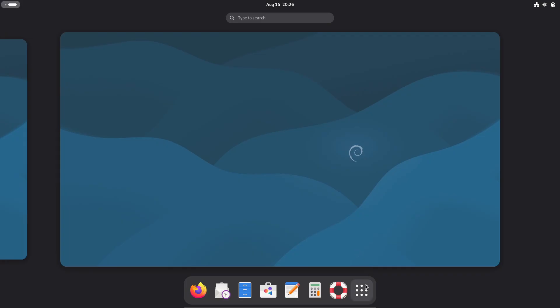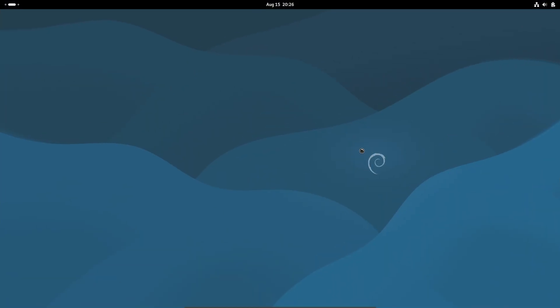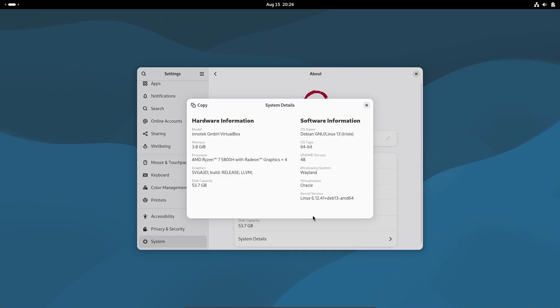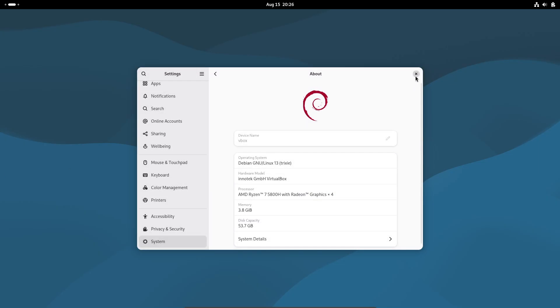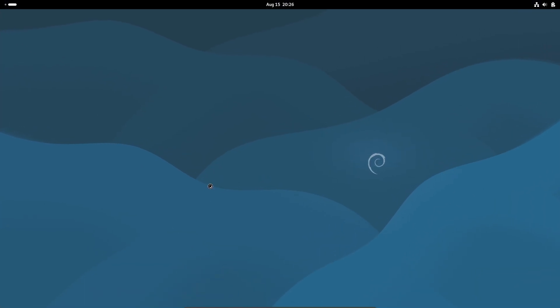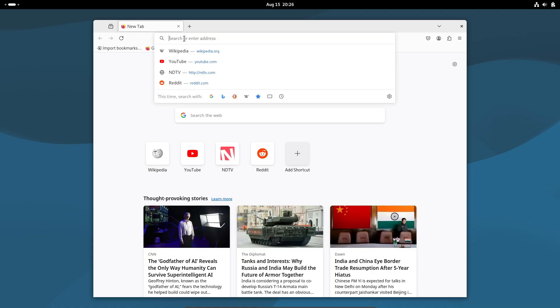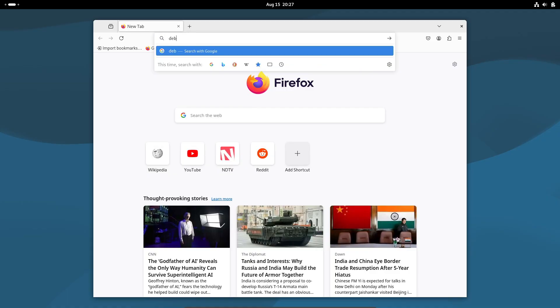First up, Debian 13 moves from kernel 6.1 to the brand new 6.12 LTS. That means open-source NVIDIA driver improvements, RISC-V hibernation, DRM kernel panic QR codes, and support for modern standards like Wi-Fi 7, MIDI 2.0, and USB 4.0. Plus, bcachefs finally arrives alongside enhancements to EXT4 and Btrfs. And with long-term support, you'll get bug fixes until December 2026.